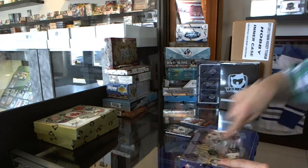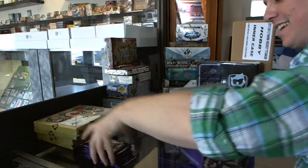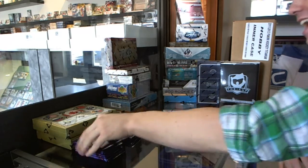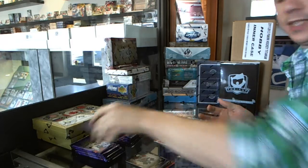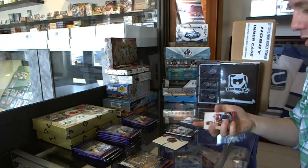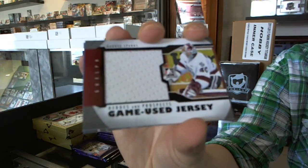Box two. We've got a game used jersey black, Garrett Sparks.